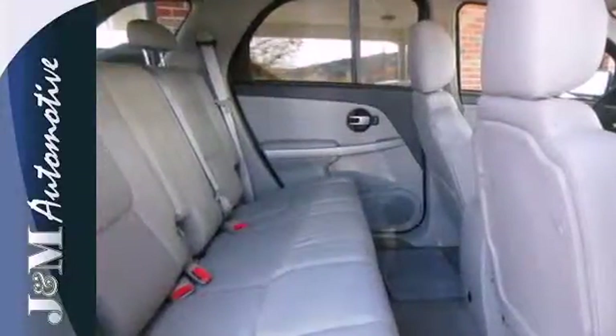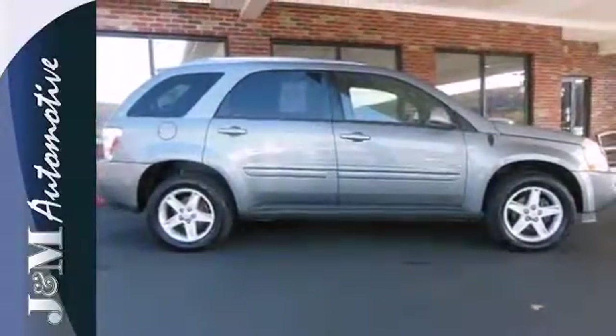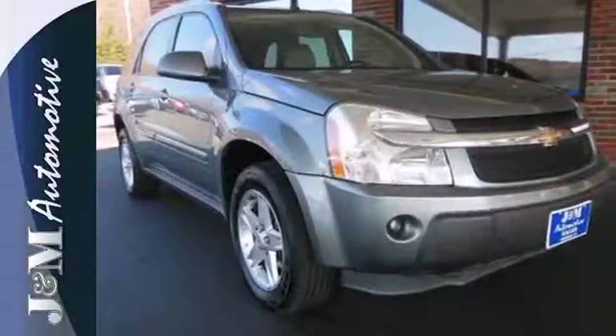From its spacious cargo area to its numerous features and quiet, comfortable ride, this stylish crossover is an exceptional value. Take it for a test drive today.